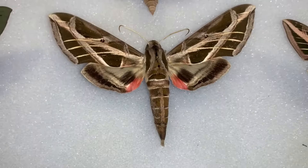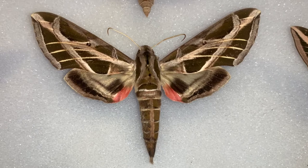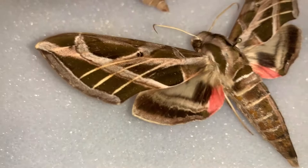We have Eumorpha labresca, the Gaudy Sphinx, but nobody's confusing that one with the Vine Sphinx. They live in Texas, the Caribbean, Central and South America — but they're very rare in the state of Florida. In fact, I've never found a caterpillar. This is one Sphinx moth in Florida that I have not raised. I've never seen a caterpillar, and I sure would love to.